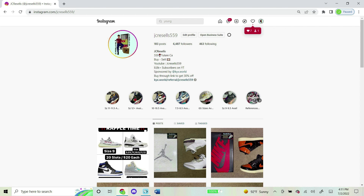I now do raffles on my Instagram daily, so if you're into that kind of stuff and want to join a future one, shoot my Instagram and follow — it's jcresales559, same exact name as my YouTube name. Thank you guys for the support, and I hope to see you in a future raffle.